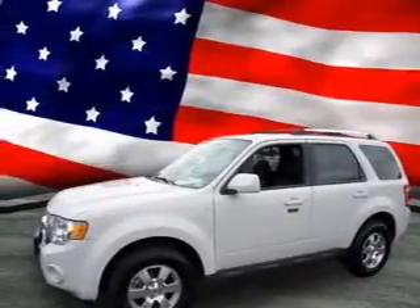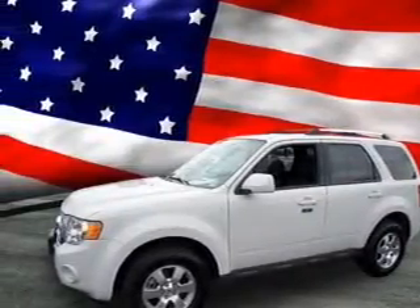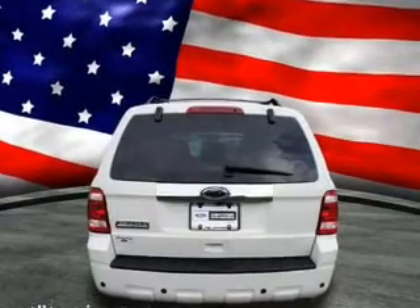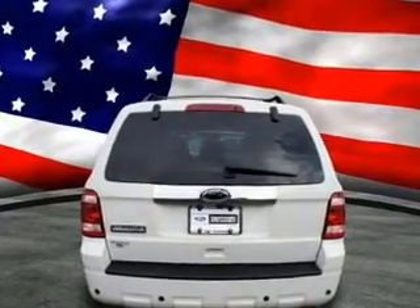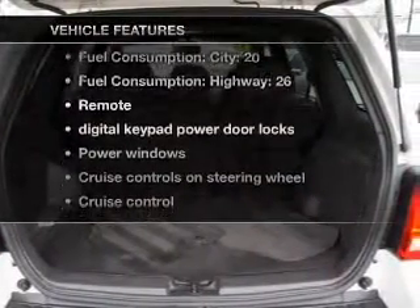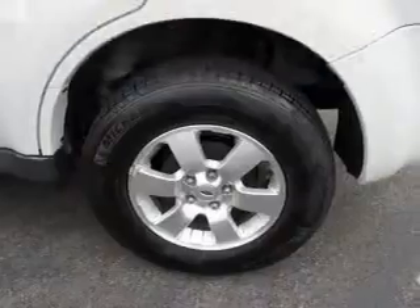With an efficient four-cylinder engine driven by a six-speed automatic transmission, anti-lock brakes help you bring your vehicle to a safe stop. Heated seats are there for you on cold winter days. With these notable features, you won't want to miss out on the opportunity to own this amazing ride.